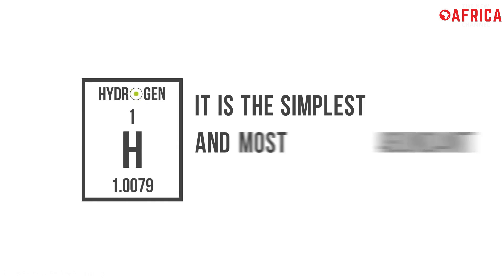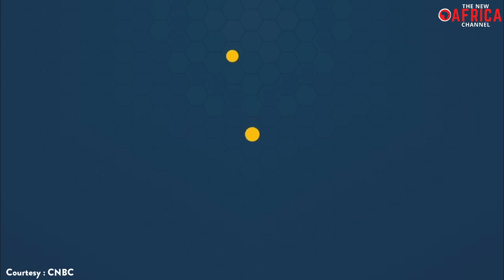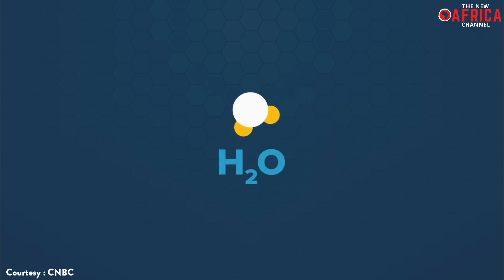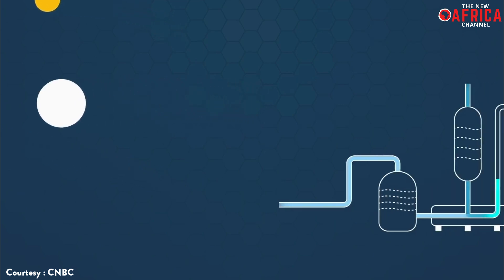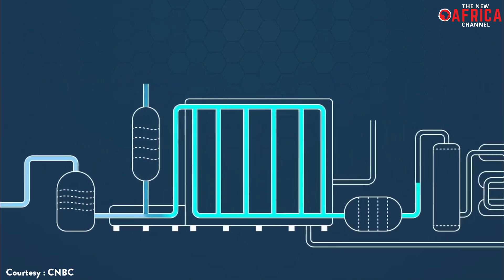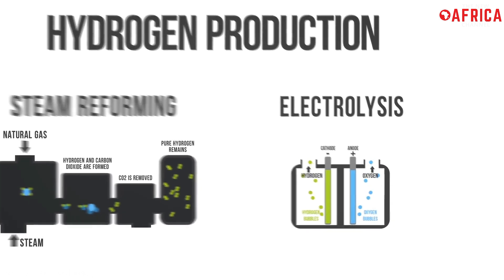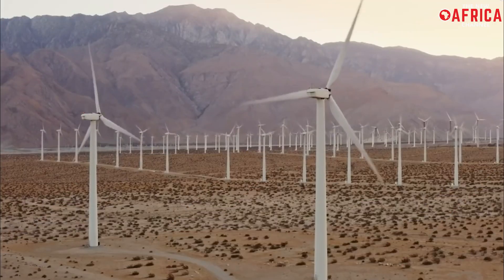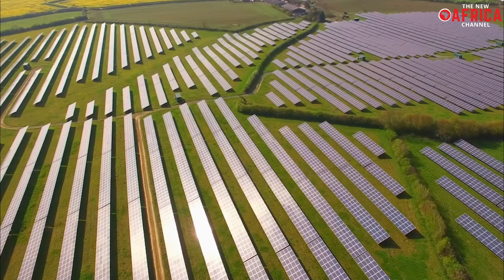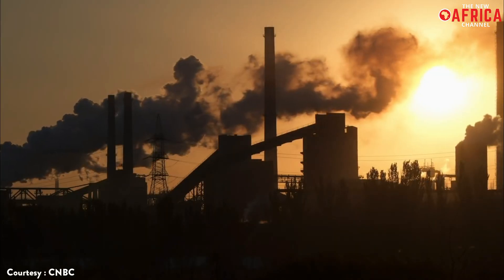Hydrogen is the universe's most abundant element, but here on Earth it doesn't appear pure in nature and requires energy to separate. The most common technique is to extract hydrogen from water, which is two parts hydrogen and one part oxygen. Through a chemical process known as electrolysis, an electrical current separates the hydrogen from the oxygen in water. If this electricity is obtained from renewable sources, energy is produced without emitting carbon dioxide into the atmosphere.